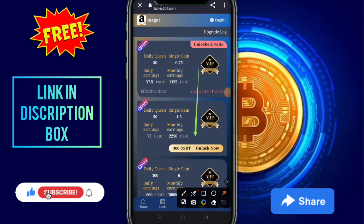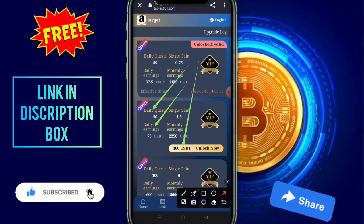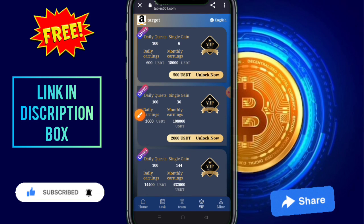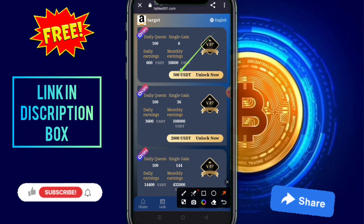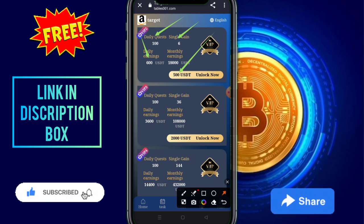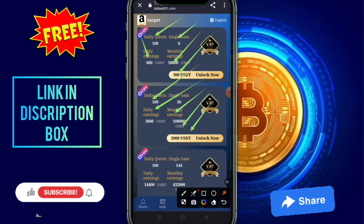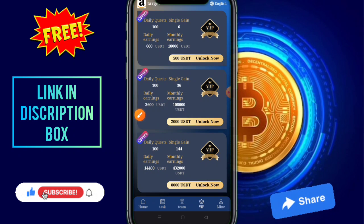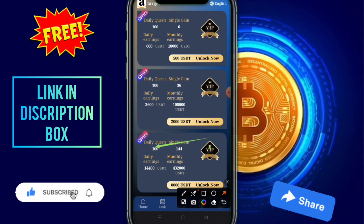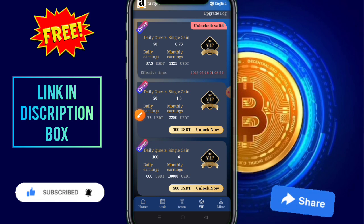You need to click on VIP 1 — upon 100 USDT to unlock this — total daily earnings 75, monthly earning 2250. These are VIP 2: unlock this VIP at 500 USDT, your daily orders are 100, single gain, daily commission earning 4600, and monthly earnings as well. Check out VIP 3 — unlock this amount — and VIP 4: unlock this VIP at 8000 USDT, with daily and monthly earnings shown.